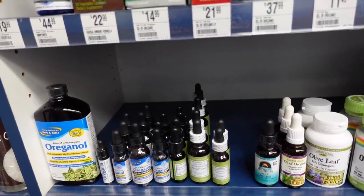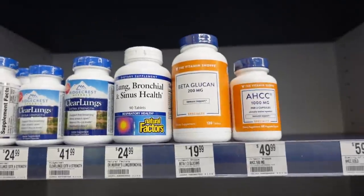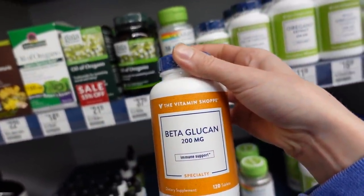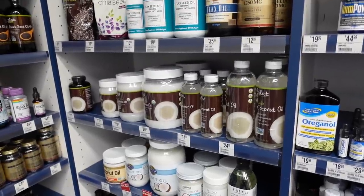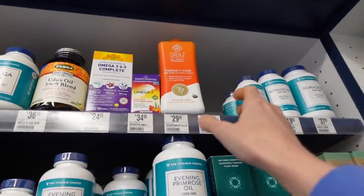Beta-glucan: as a dietary supplement it's promising, but in skincare products it's a wonderful humectant that can really help with moisture content and keeping the skin hydrated. Speaking of coconut oil, there's quite a variety here.